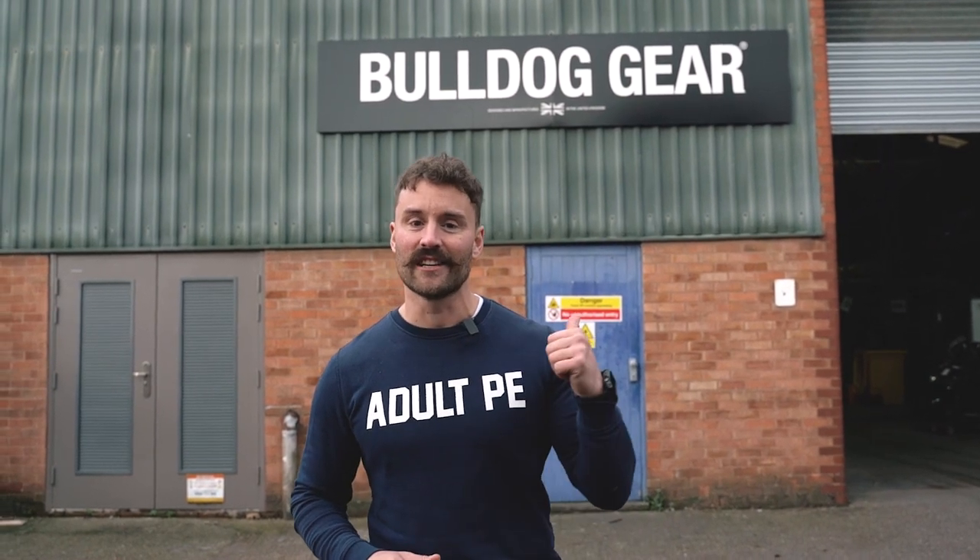What's up guys? AT here live at Bulldog Gear HQ for a little look at what goes on behind the scenes at Europe's leading equipment manufacturer. Let's take a look inside.